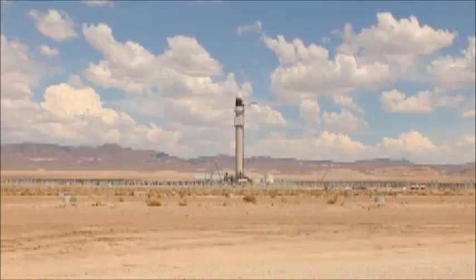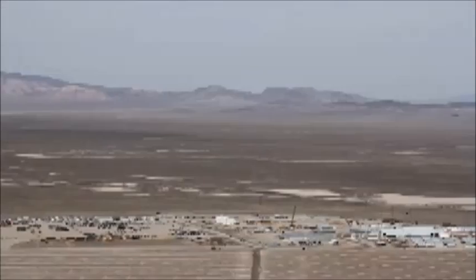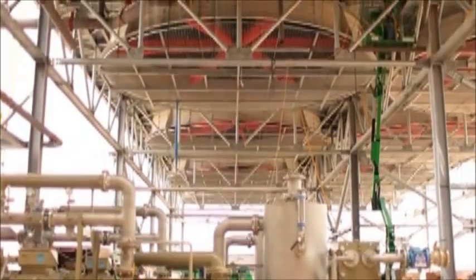The Crescent Dunes Solar Energy Project is our flagship project. It started construction in Tonopah, Nevada in the fall of 2011. The Crescent Dunes Solar Power Plant is a molten salt technology based 110 megawatt power plant — that's enough to deliver power to approximately 70 to 80,000 homes. It truly is rocket science. It is the first of its kind, of its size, in the world.